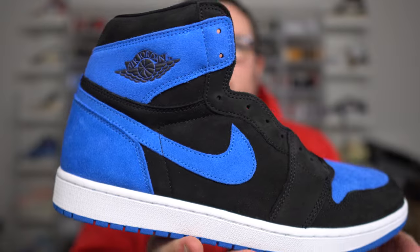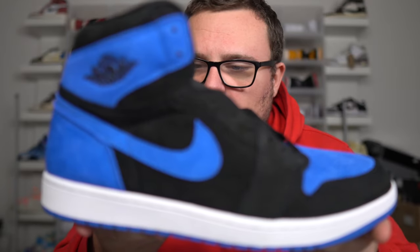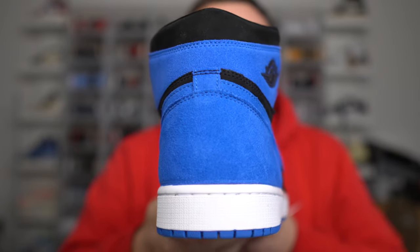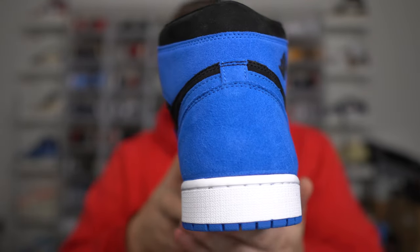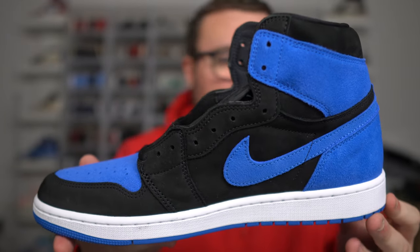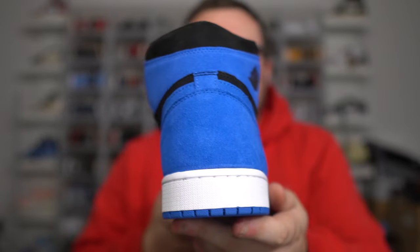I want to start with the color of the Air Jordan 1 Royal Reimagine. Every camera and all the content you're watching is making the blue a lot lighter than it actually is. In person, this blue suede is darker — it's a real royal blue, a darker natural royal blue. It's not as light as the camera may make it seem.